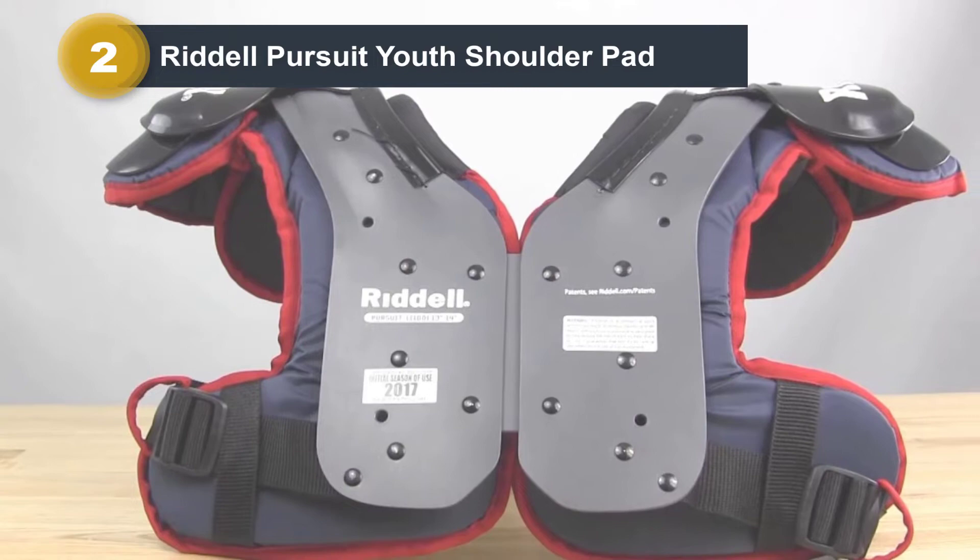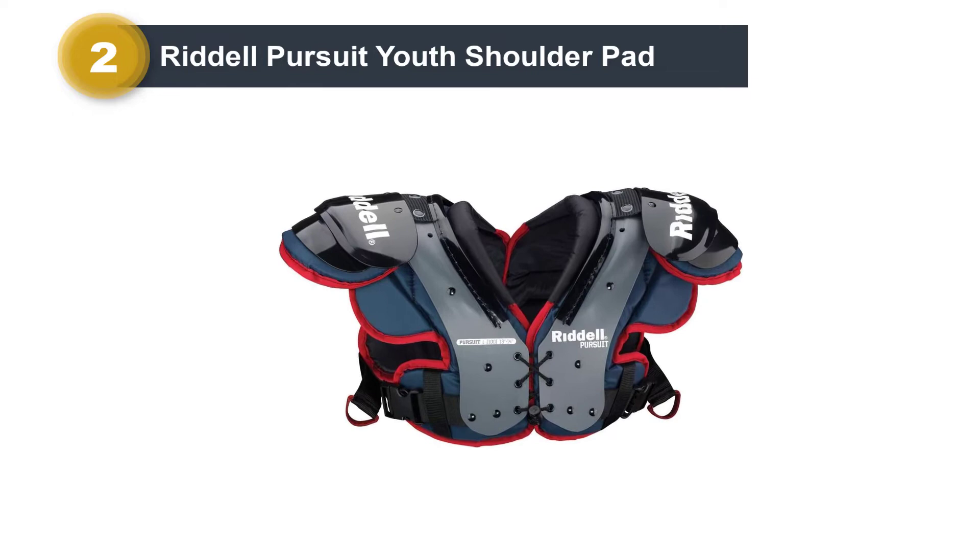You will get the best comfort when using this item. The product will support you with easy adjustment and good value for money. With this item, you are guaranteed to get a fit that feels great.